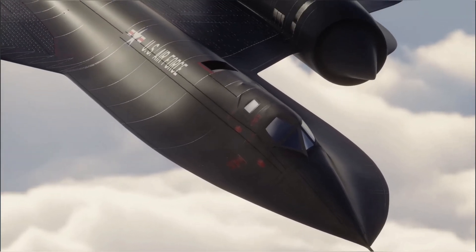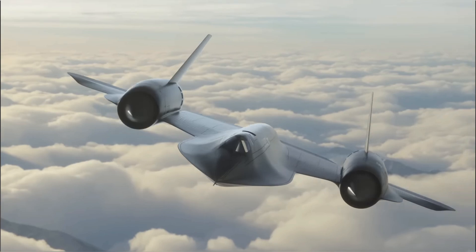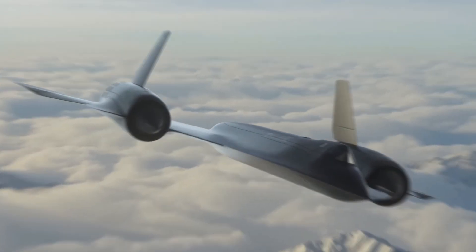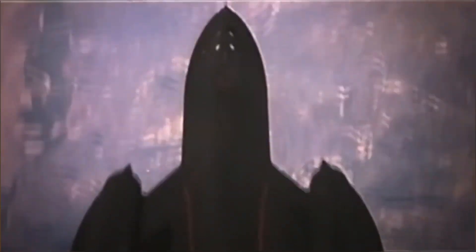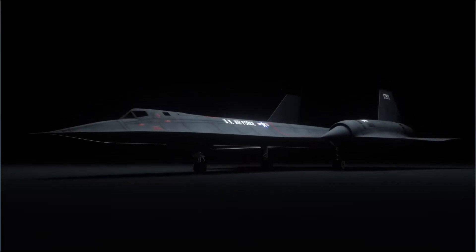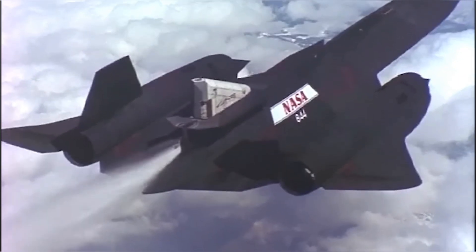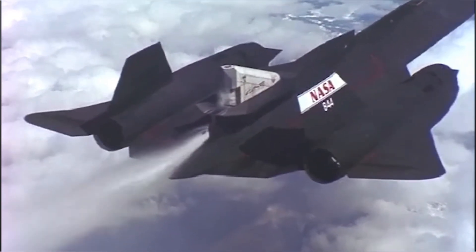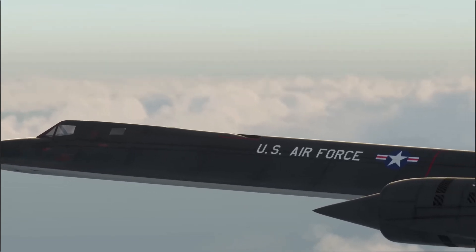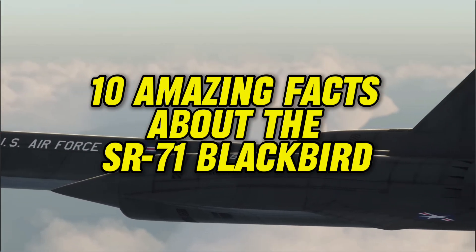The Lockheed SR-71 Blackbird is without a doubt a marvel of advanced aircraft manufacturing. Its beginnings were one of America's best-kept secrets, so much so that many observers thought the aircraft was a UFO. The design was so incredible that it was almost impossible to detect with the equipment at the time. It also helped NASA in its space ambitions, as well as pioneering technology later used for the commercial flight industry. To celebrate the 50 years since it first flew in December 1964, here are 10 amazing facts about the SR-71 Blackbird.